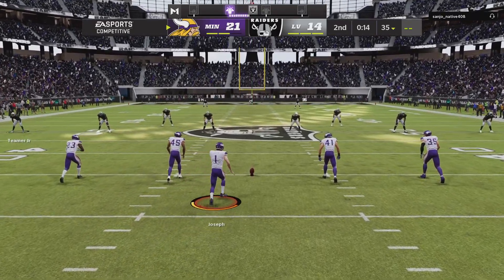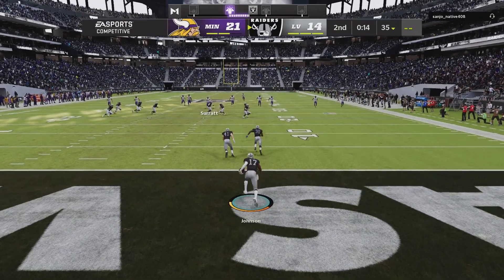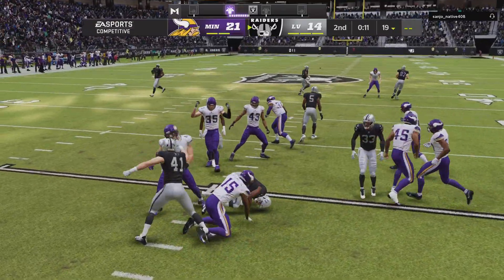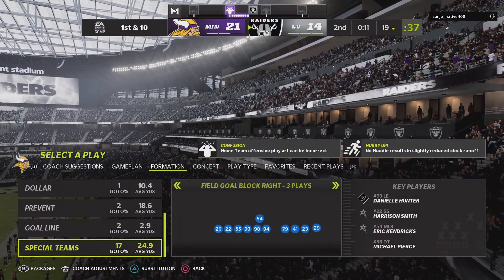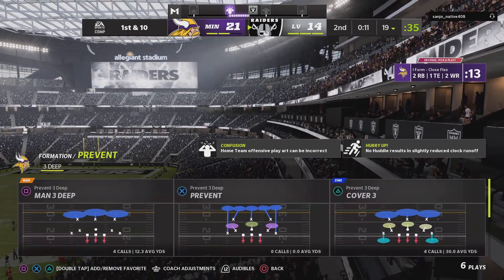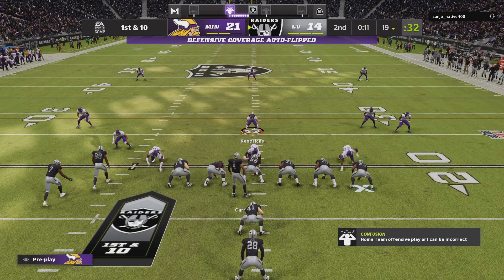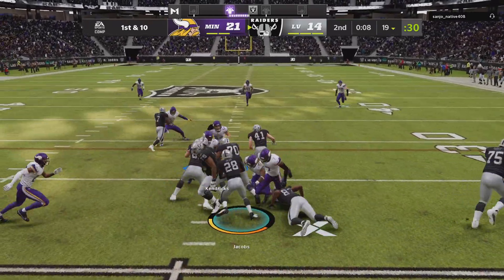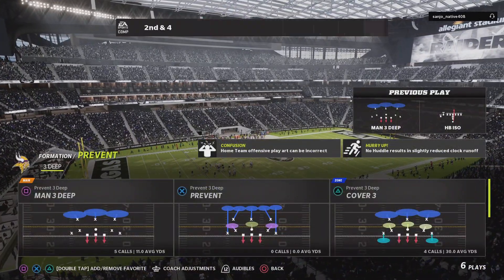Not much time to speak of in this first half as the kick's away. Out of the end zone comes Johnson — they're only able to get this to the 19, so probably should have opted for the touchback. The Raider offense set to get this drive started as they take over with 11 seconds remaining, just running it up the middle as the defense looks to keep him contained.